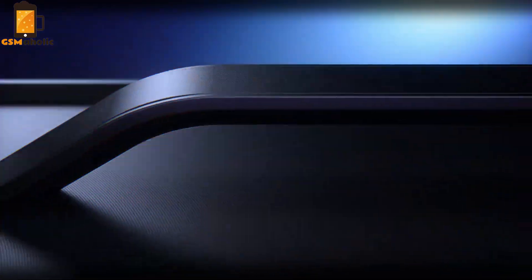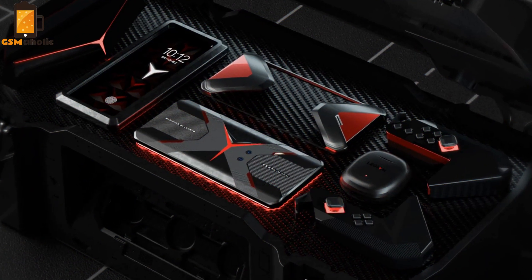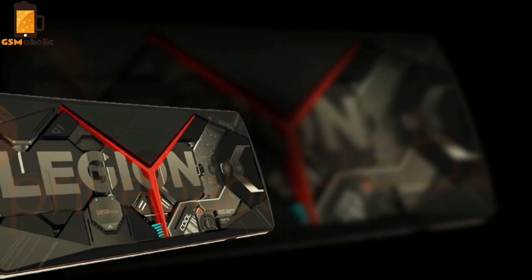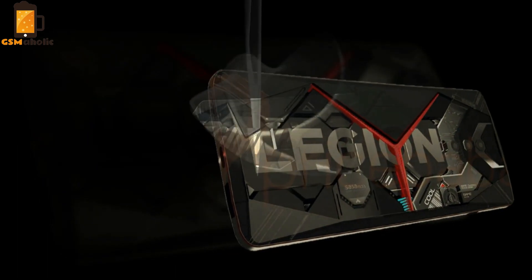The images show the promo bundle in a suitcase, and it features two controllers that slide into the sides of the included case. Each controller has several buttons and an analog stick. The Legion branded thing in the middle looks like a handset case, but it's hard to tell from these images.